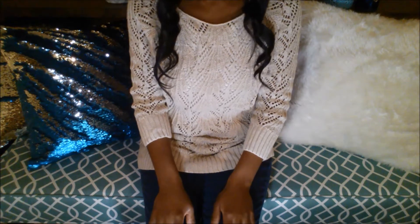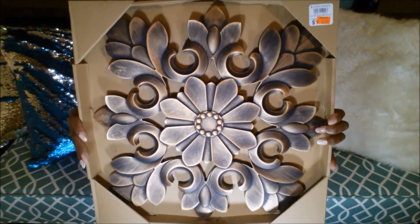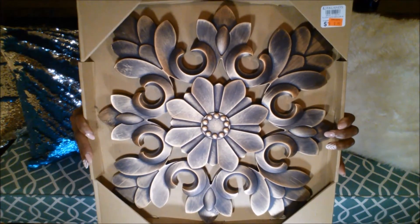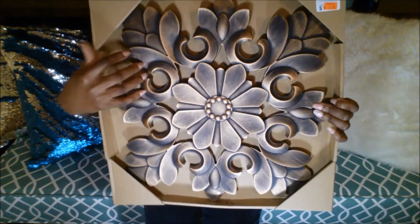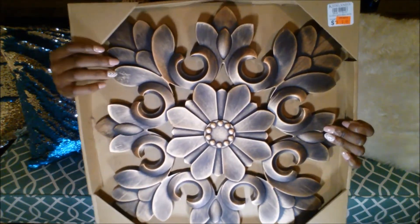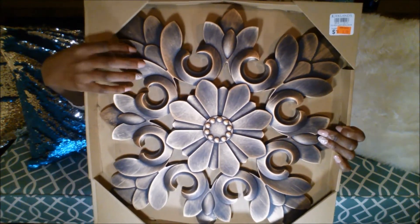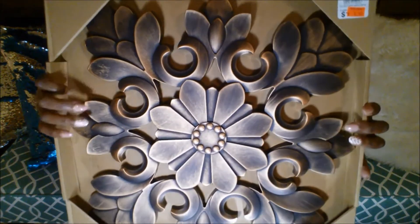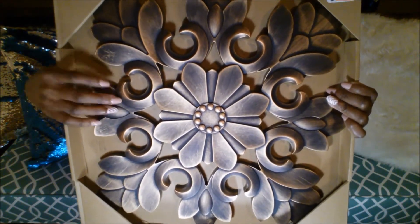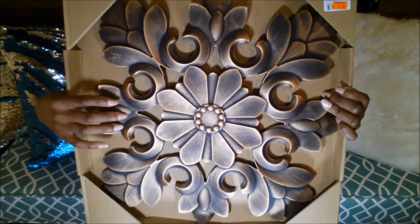We will start with Kirkland's. I got this cute little wall plaque — it is kind of a floral, flowery thing. It is plastic. It looks like it's metal but it's actually plastic, so it's very light, but it has that look of kind of that oiled bronze finish metalwork that you see.